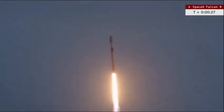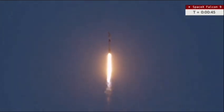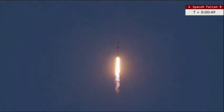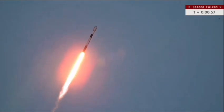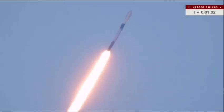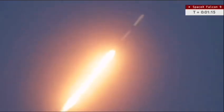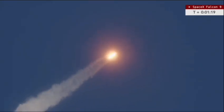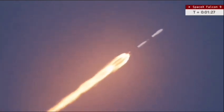Falcon 9 climbing into the sunset. We are now 30 seconds into flight — let's listen to the roar of the 9 Merlin engines. The Merlin engines will be throttling down shortly as the Falcon 9 approaches Max-Q, the point of greatest aerodynamic pressure on the vehicle, with great tracking views from Pete Carson's Max-Q Productions. Falcon 9 is now traveling faster than the speed of sound, and is now through Max-Q.